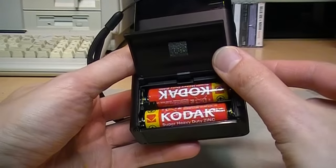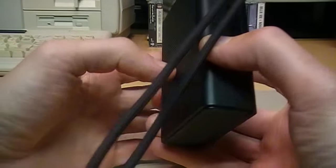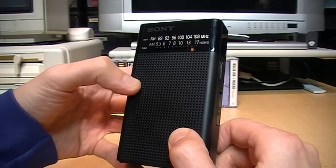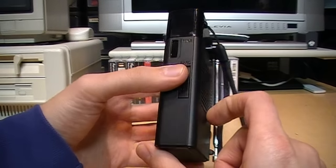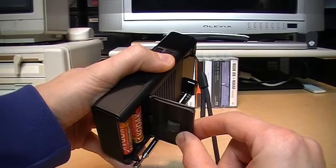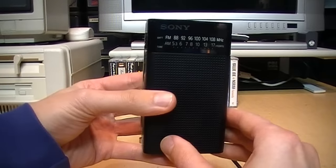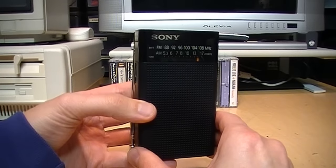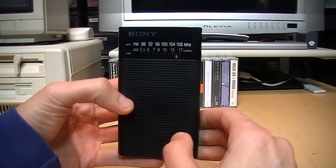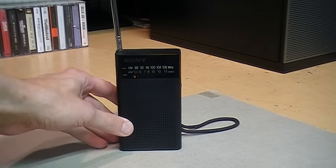It runs on two double-A batteries, comes with a wrist strap, and that's really about it. The fit and finish of this radio is excellent — the plastics are all high quality, the battery door is captive so you can't lose it. It feels just like a Sony product from the '90s, because it probably is a Sony product from the '90s that they simply kept on making.